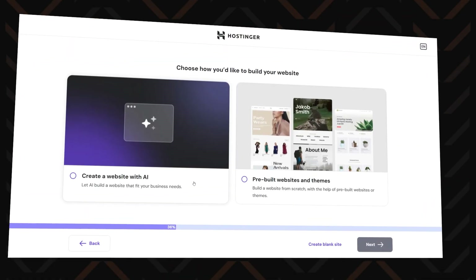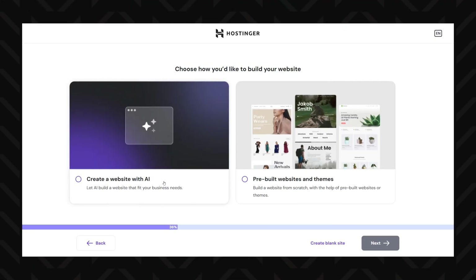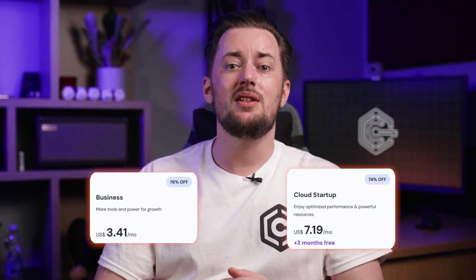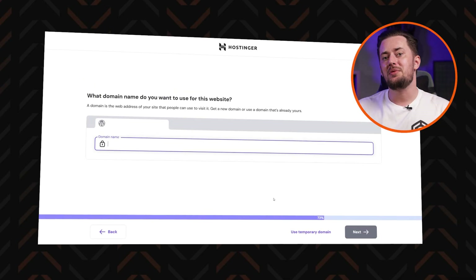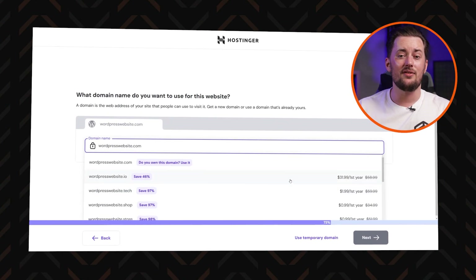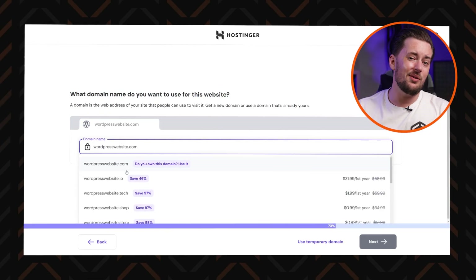Now comes the fun part — building your actual website. You've got three solid ways to do it depending on your needs and patience level. First up is the WordPress AI website builder, which requires either the business or cloud plan. This is basically Hostinger's AI web builder injected right into WordPress. After selecting this method, you'll be prompted to set up your domain.